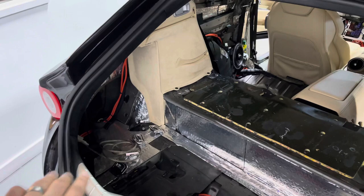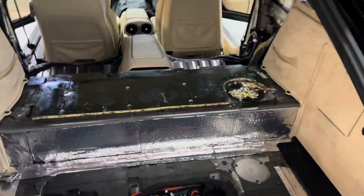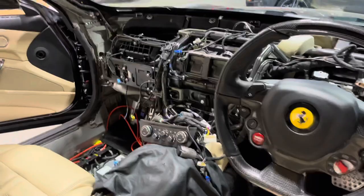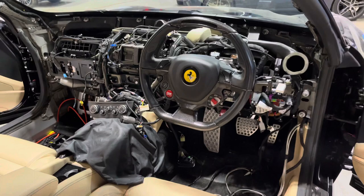Hopefully you guys have enjoyed this behind the sound video. If you're interested in getting one of these systems installed into your car, you know what to do — drop us a message on any of our social media platforms or book an audio consultation via our website, and we'll design, spec, and install your new custom sound system. As you can see, a hell of a lot is involved — it takes an immense amount of detail and a very skilled team to carry out these installations to the very high standards we do day in and day out. Thank you very much for watching — we'll see you soon.